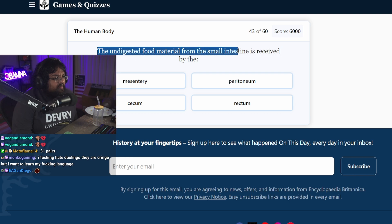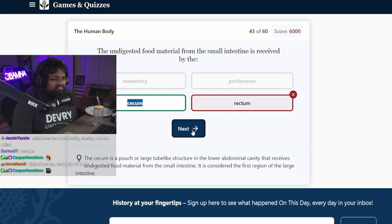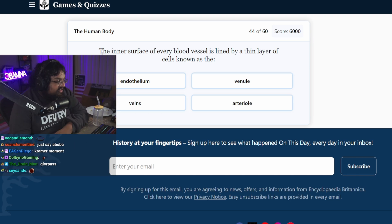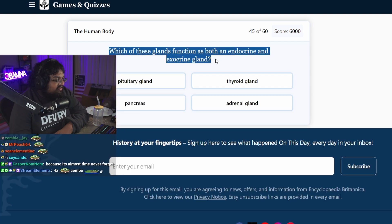The undigested food material from the small intestine is received by... by the rectum? The cecum. Wait, don't you pee out shit though? Is the cecum part of your ass? Spinal nerves specifically coming out of the spine — gotcha, okay. The inner surface of every blood vessel is lined by a thin layer of cells known as... arterial? Endothelia. That sounds like a protector. Which of these glands functions as both an endocrine and exocrine gland? Pancreas.